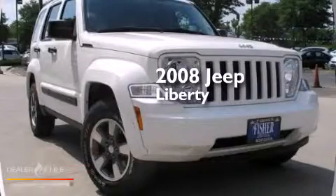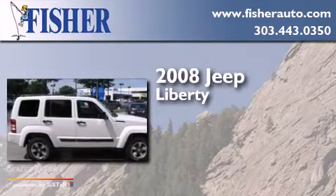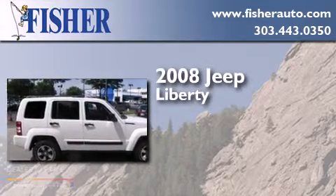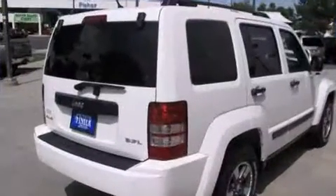This is a 2008 Jeep Liberty. This SUV has an automatic transmission, a six cylinder engine, and the added safety and control of four-wheel drive.